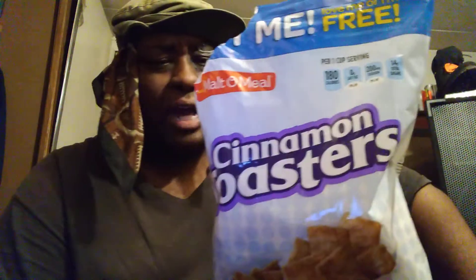That being said, on a scale of one through five, I give these a five. These are good, man. They are on par with the Cinnamon Toast Crunch.